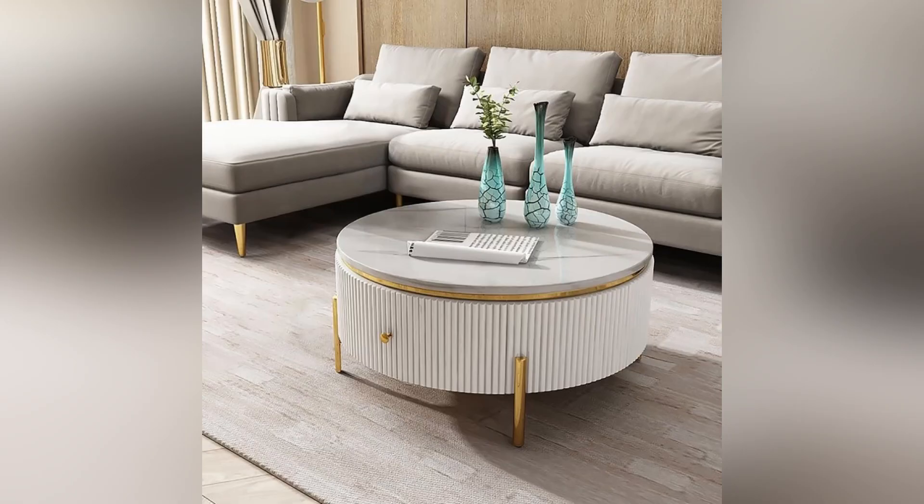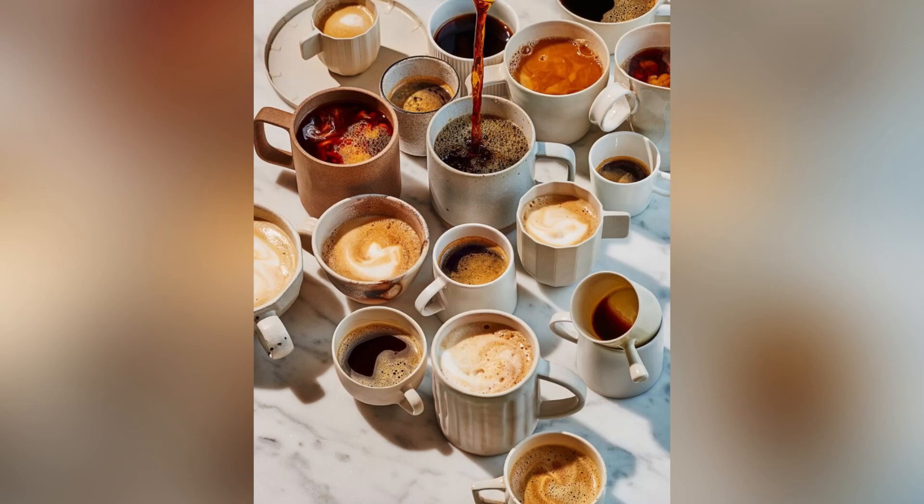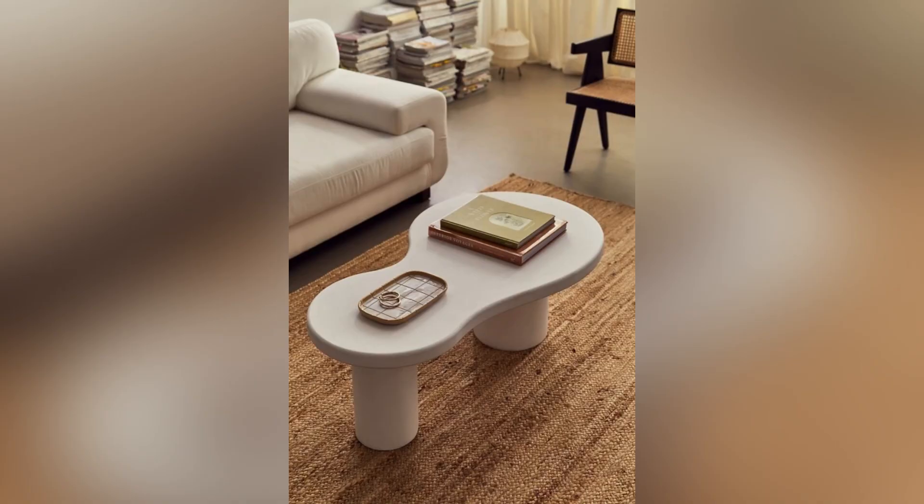One of the most significant benefits of using a coffee table in your home decor is the range of styles and designs available. From rustic and traditional to modern and minimalistic, there is a coffee table to match your style and preferences. Additionally, coffee tables come in a variety of materials — from wood and glass to metal — and can be used for both functional and artistic purposes.